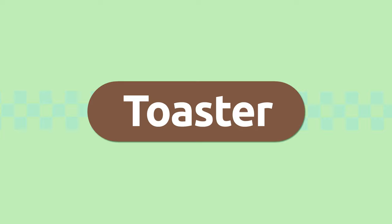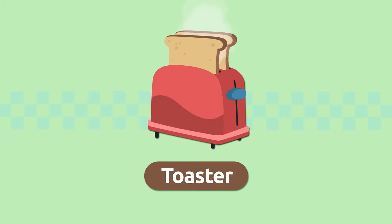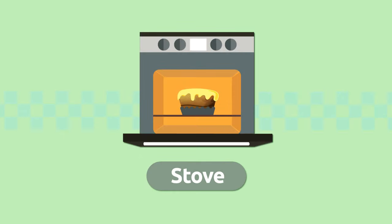Toaster. A toaster is an electric appliance we use to toast bread. Hurry, pull them out! Toaster. Stove. A stove is an electric appliance that provides heat for cooking different types of food. The cake is ready! Stove.